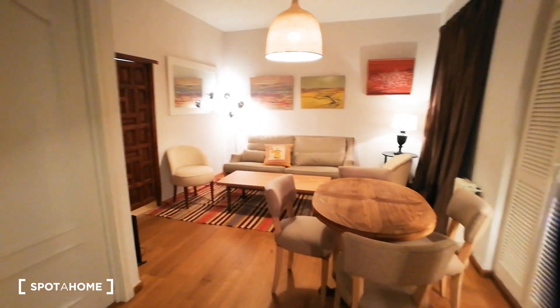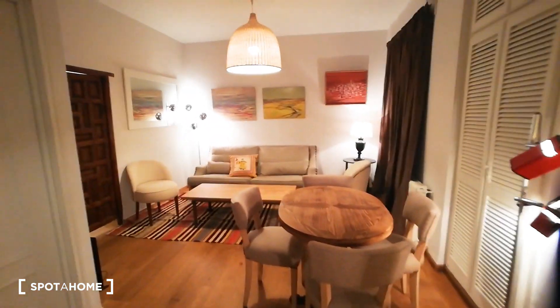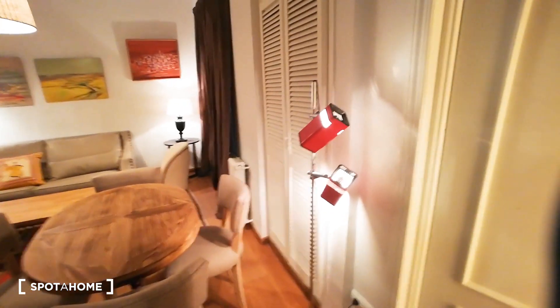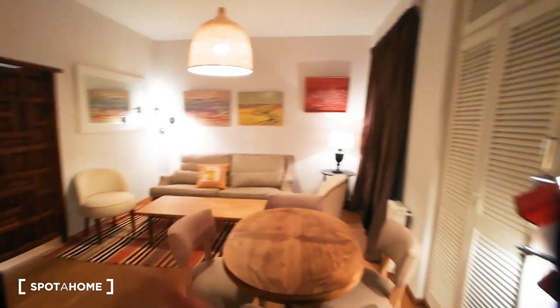We're going to have lots of art. And since we're not going to have plenty of sunlight, we're going to have really fancy lamps with nice detail and touch. So that is really great.